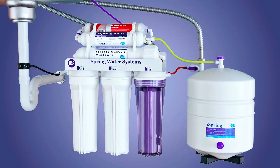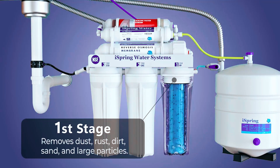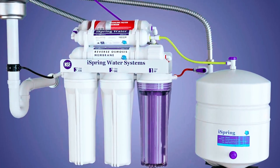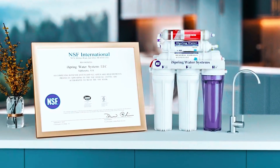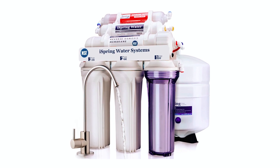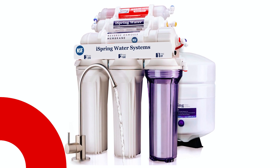Its transparent first-stage housing allows for easy visual inspection, while the low-maintenance design includes three long-life pre-filters and an ultrafine RO filter. Installation is hassle-free with included parts and a clear manual, and the system fits neatly under your kitchen sink. Backed by a one-year warranty and lifetime technical support, the RCC7AK provides endless bottled quality water, reducing plastic waste and ensuring satisfaction for years to come.